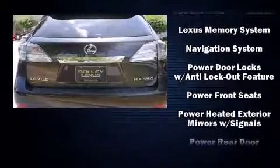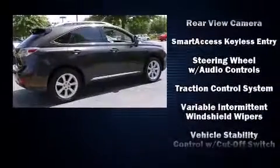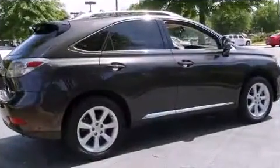Brake Assist technology provides extra pressure when applying the brakes. This vehicle has achieved certified pre-owned status by passing Lexus' comprehensive certification process.